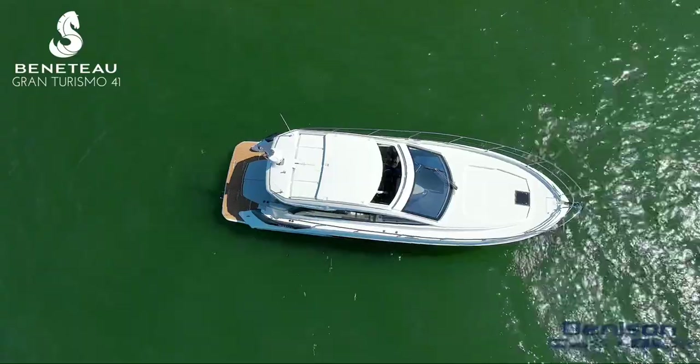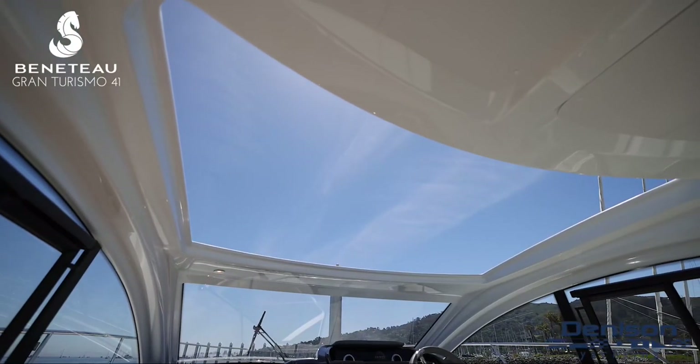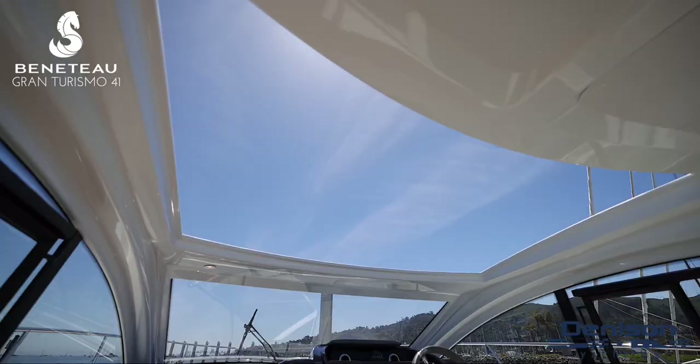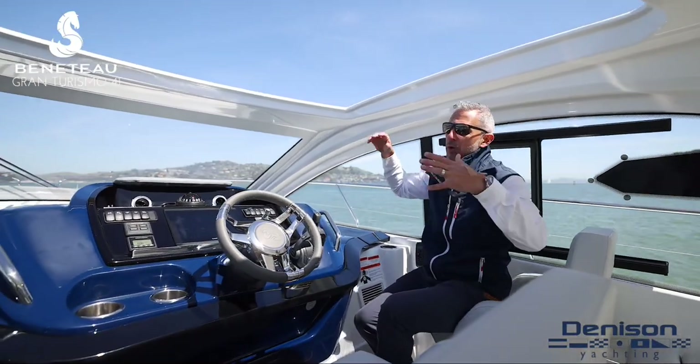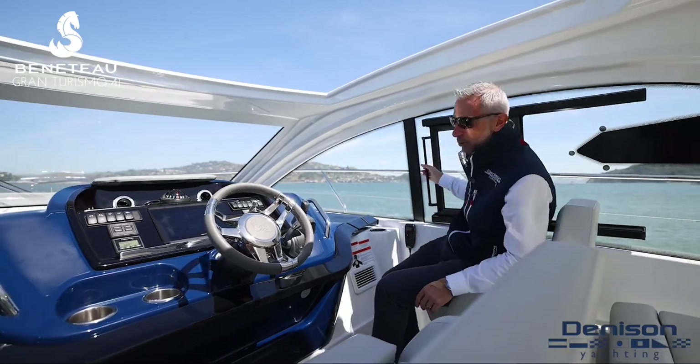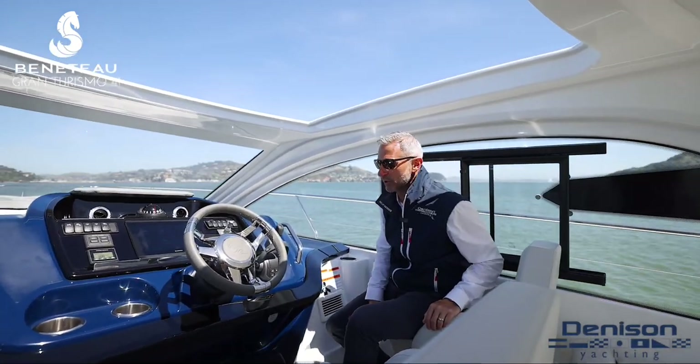Another thing you notice is this massive sunroof. I don't know the exact square footage, but it's got to be in the neighborhood of 70 square feet. It really transforms the boat. In about 20 seconds you can open this thing up and bring in a ton of ventilation through the side windows as well, which is a nice new standard feature on the all-new GT41.